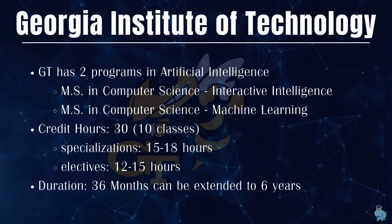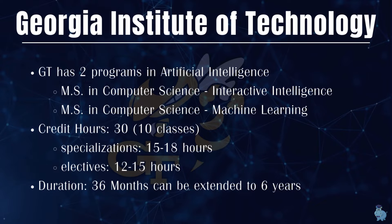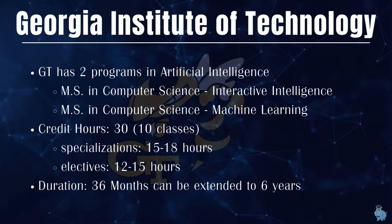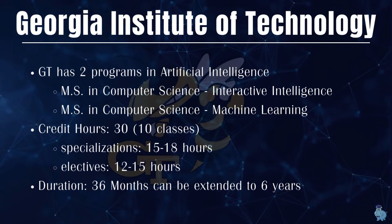If you're thinking about completing it in under 18 months, that might be really tough — to be honest, it won't be possible.